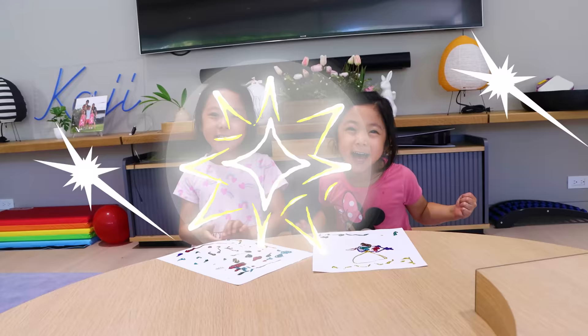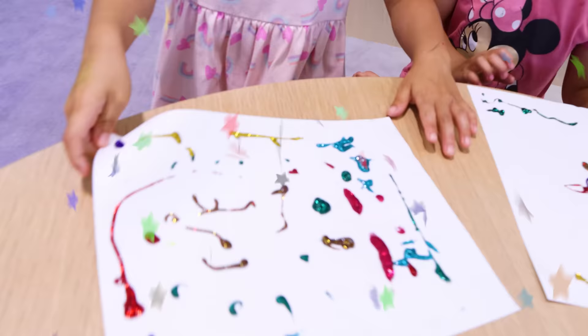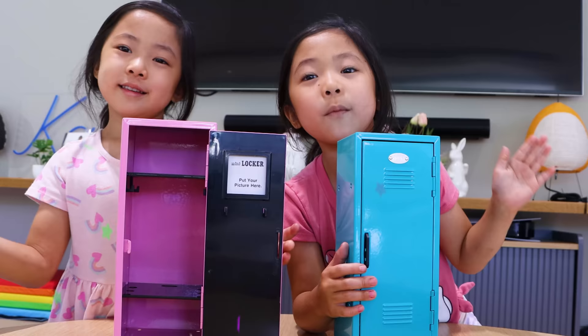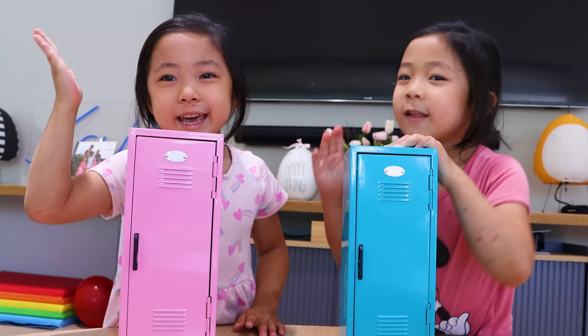We're done! Yay! So this is Kate's beautiful meteoroid asteroid picture, and this is Emma's. I love it, Emma, with the amulet. I'm going to turn around so the kids can see better. Thank you for watching What's in the Locker Challenge! Bye! And make sure to subscribe on YouTube and click the button right there! Bye, guys! Magic! Bye, guys!